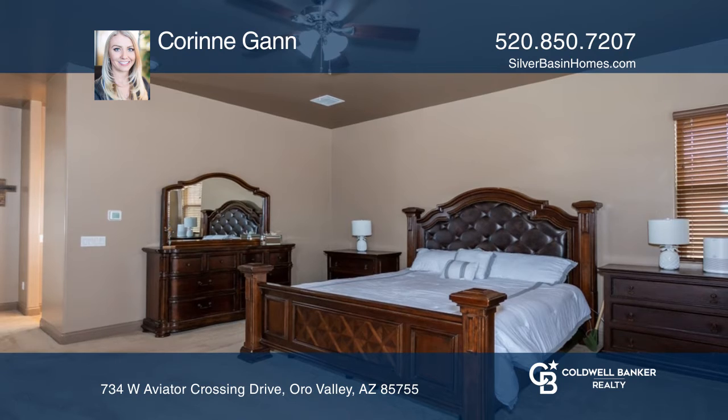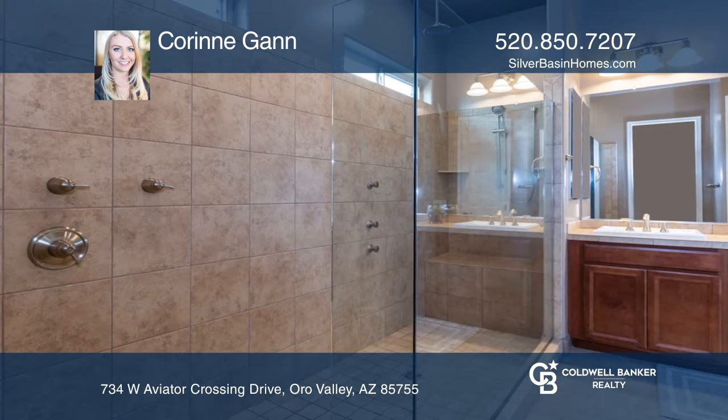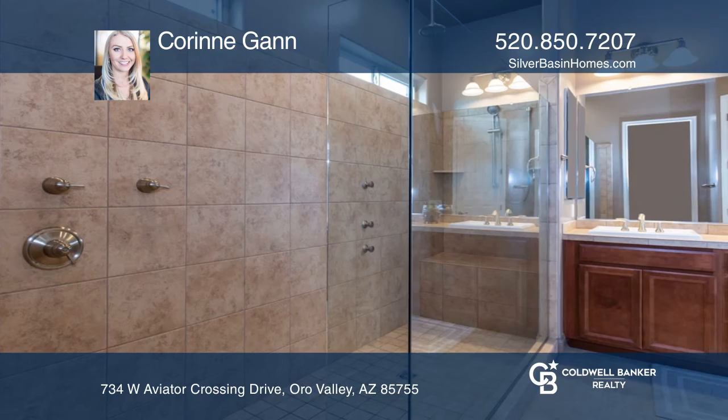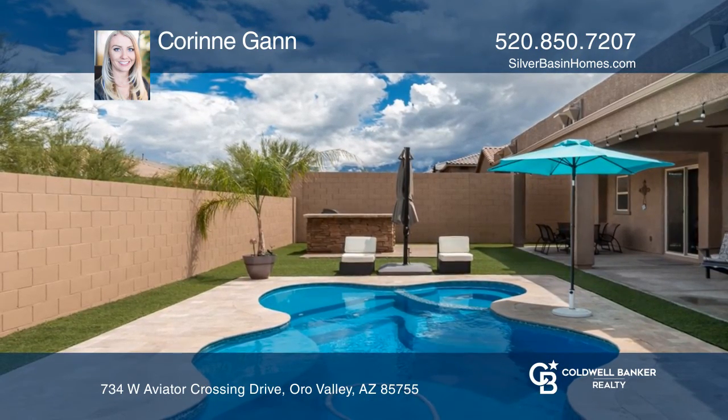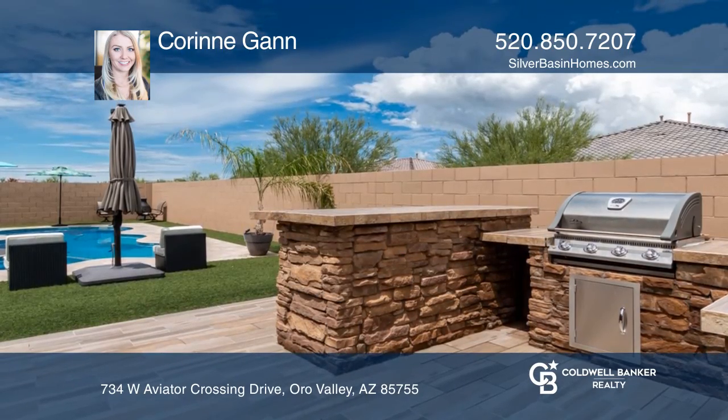The master suite has a walk-in closet and a spa shower with a glass enclosure. The backyard has an extended covered patio, a built-in barbecue, and a heated pool with a seating lagoon and spa.